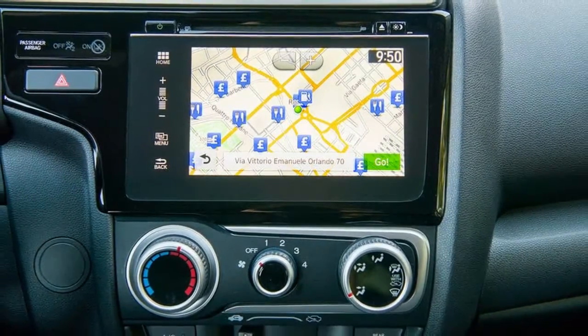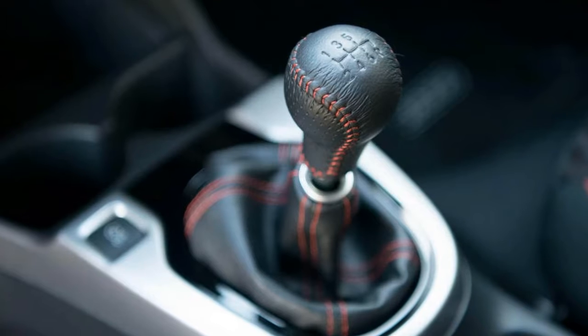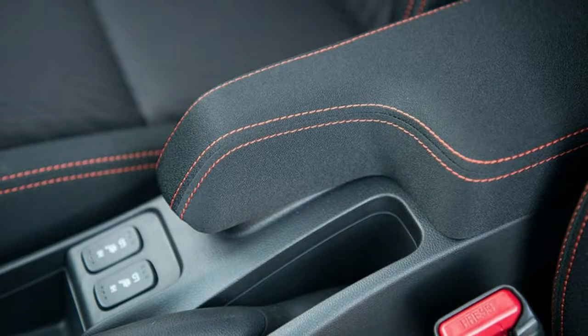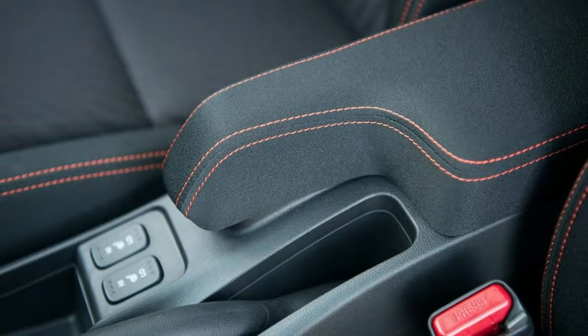It's this unrivalled level of practicality in the supermini segment that has enabled Honda to sell more than 7 million examples of the Jazz since the model was first launched back in 2001.